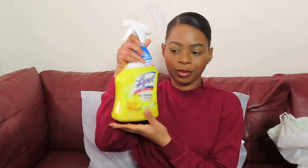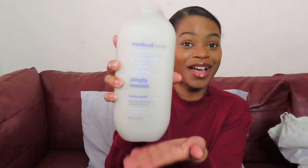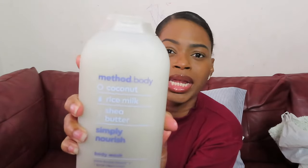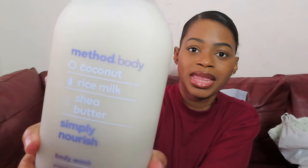Next I picked up some Lysol — just a bottle since I needed one, not really a hygiene item. Oh, and I also did get the Method coconut rice milk body wash — I forgot because I recorded this a few days ago! This is the Method coconut rice milk body wash, and baby, get your hands on this — it smells so good!